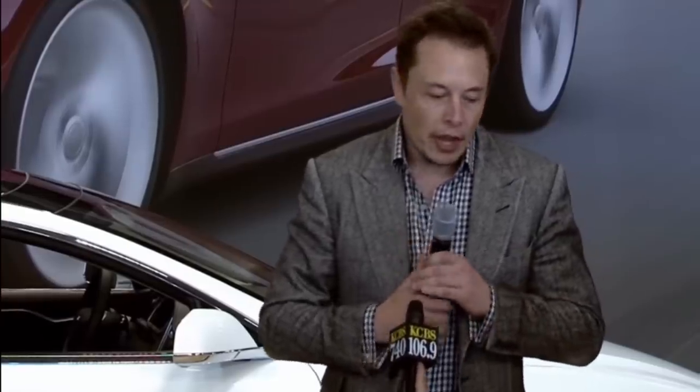What we believe customers will discover is that this is the best car in every dimension that matters — whether it's performance, safety, handling, the interior, the technology, the interface, the styling, aesthetics. It's really something that's fundamentally better, and that's thanks to the fantastic team we have here at Tesla.